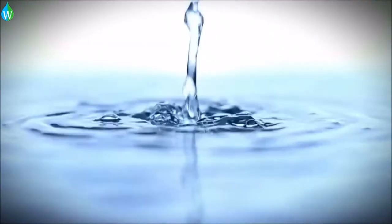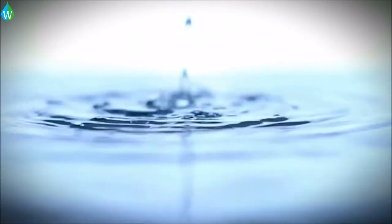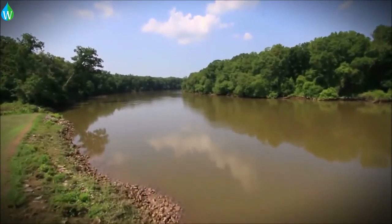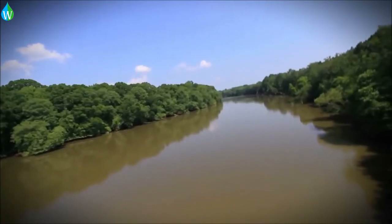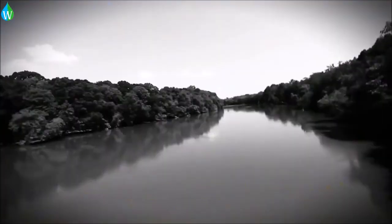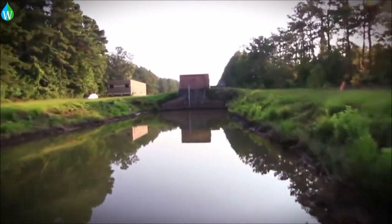Have you ever been curious where your drinking water comes from and how it is purified? You might be surprised to find out. It all starts here — the Savannah River. A man-made channel directs the water about a half a mile to a river pump station.